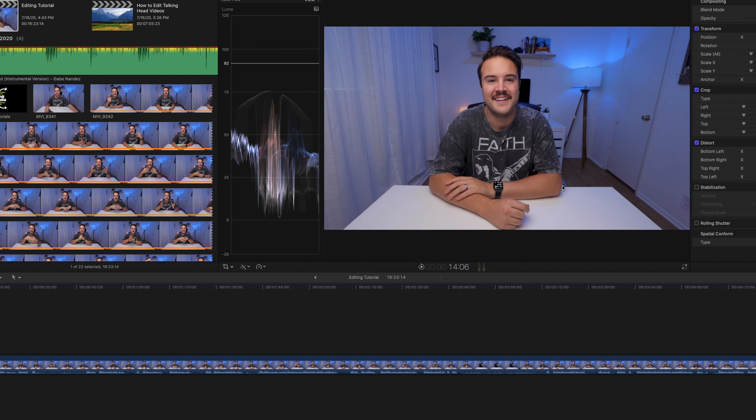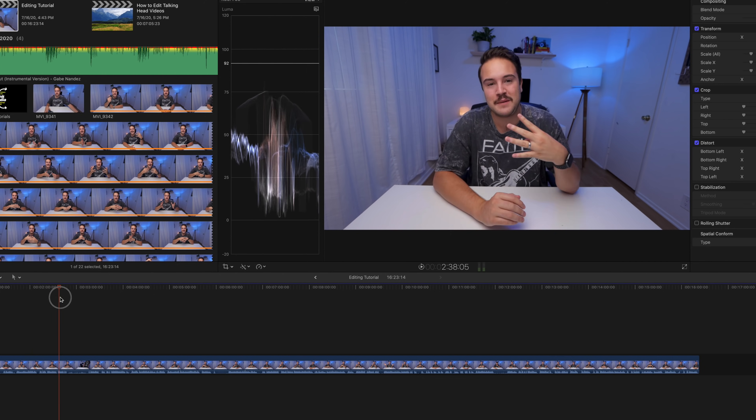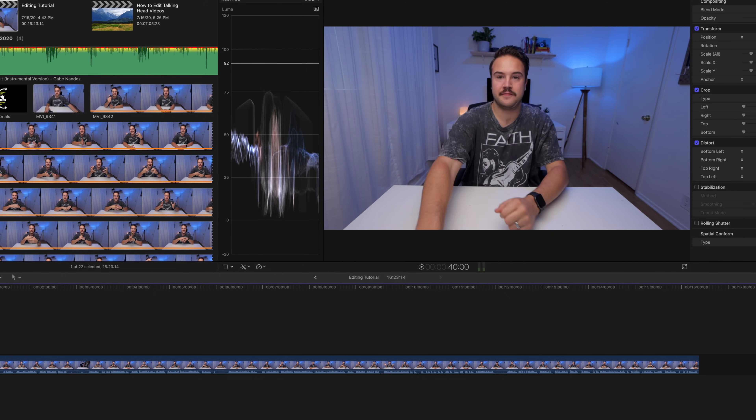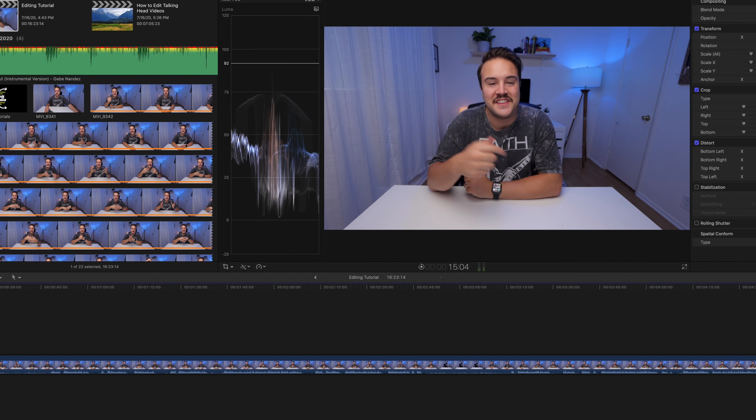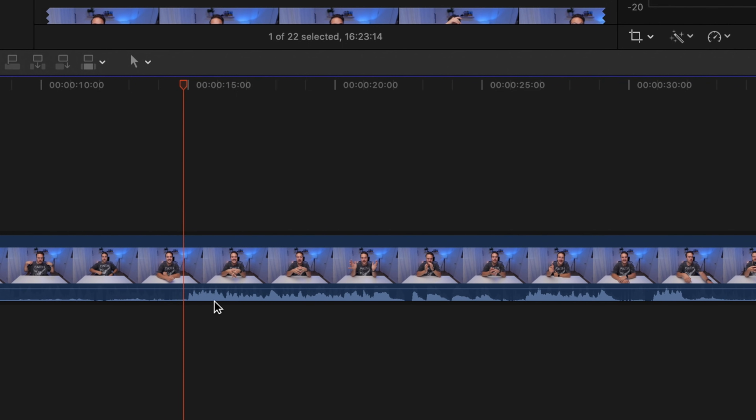I'm gonna jump into Final Cut Pro and show you my editing process. You can see here we have a 16-minute, 23-second clip. I did this video in one take and I would just start and stop. If we zoom into our clip a little bit, you can see we have some audio waveforms. These bits right here are when I'm talking, and over here, when the waveforms are really low, that's when nothing's really happening — I'm just getting ready to shoot. When I start talking, you can see the audio waveforms rise. That's what I'm talking about in case you didn't know.